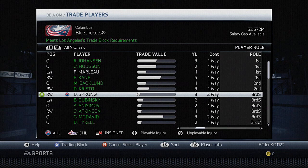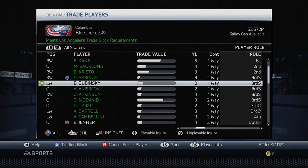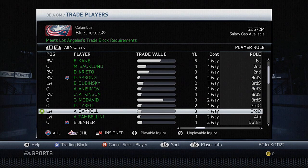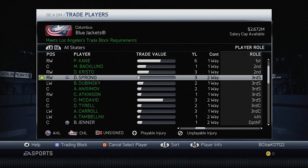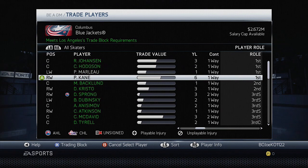Atkinson will definitely be out of here. Look at all the third liners we have on this team now: Sprong, Dubinsky, Anisimov, Atkinson, McDavid, Terrell, and Carroll. Even Carroll is considered a third line checker. With that being said, here's how I have envisioned my lines right now. I have Ryan Johansson at center, Hodgson on left, Kane on right. That's done.